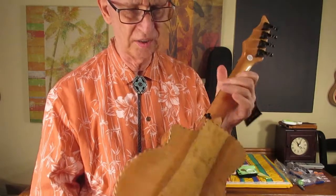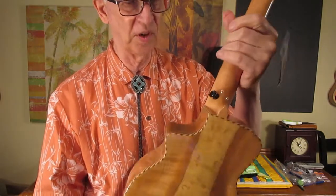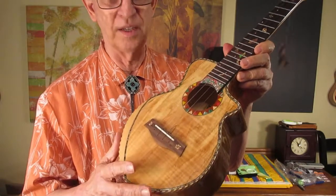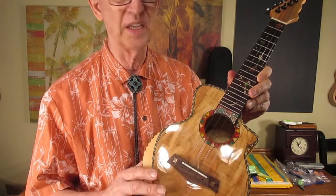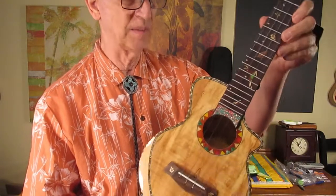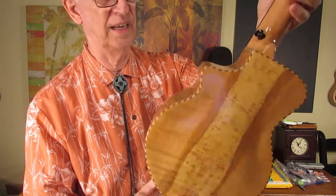Each one of these ukuleles is different — every one of them is different — which is why some are spectacular and some are just super. This one is not quite spectacular, but it is extraordinarily nice.